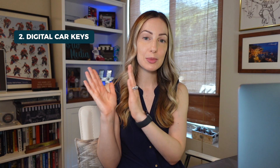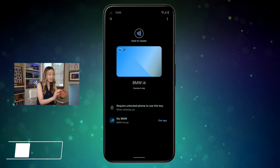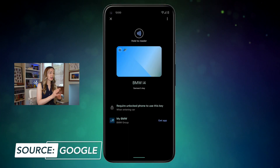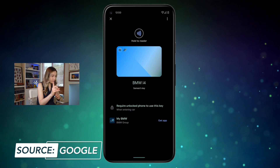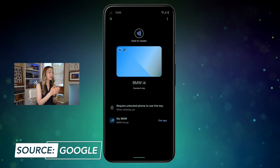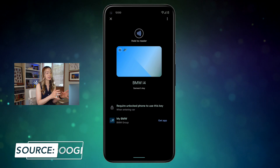Google IO 2021 announcement number 2. Select Pixel and Samsung Galaxy phones will work as digital car keys with Android 12. Right now, this ability uses NFC and UWB technology. However, as of right now, BMW is the only automaker that has confirmed support of this digital car key, but in the near future, other automakers will follow suit.